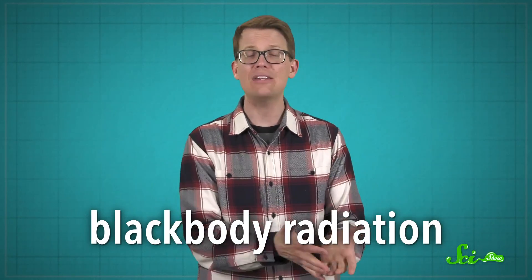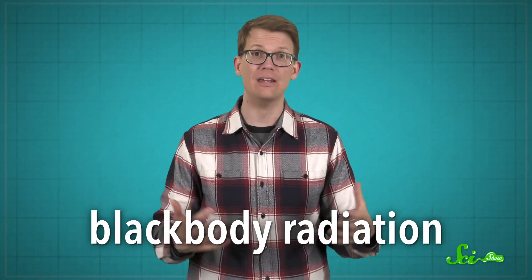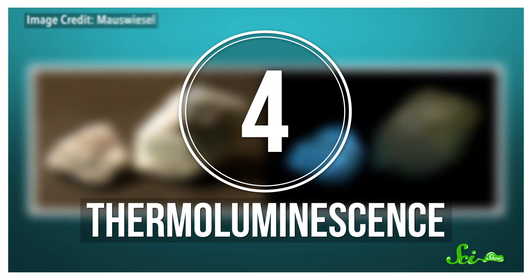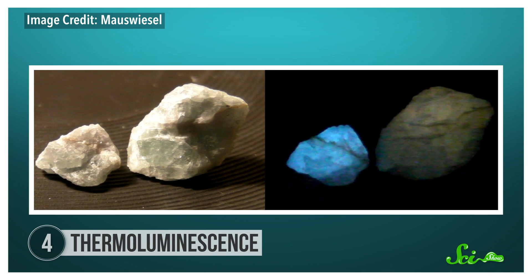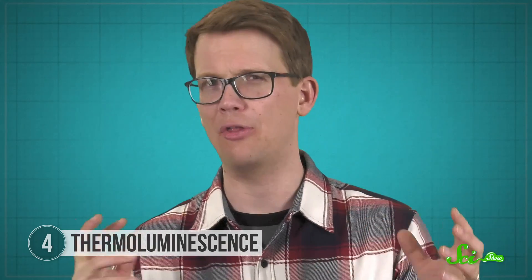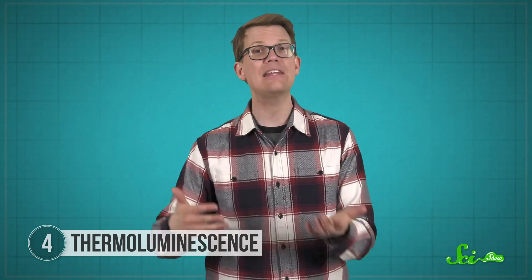As we mentioned at the start of the episode, one way to make a rock glow is by heating it up. But heated rocks can actually glow for more than one reason. Things like lava or hot coals glow because of blackbody radiation — heat makes their molecules vibrate, and that releases energy in the form of light. But there's another, slightly safer way to get light from a rock by heating it, called thermoluminescence. This happens specifically when an object is heated after absorbing energy in some other way. That energy usually comes from some kind of radiation, like x-rays, but light, friction, and even pressure can sometimes do the trick too. Any of these processes can free electrons from the crystal lattice that makes up the rock.